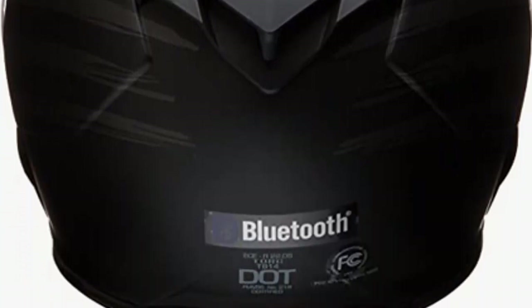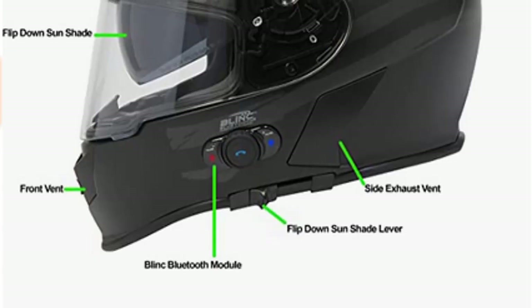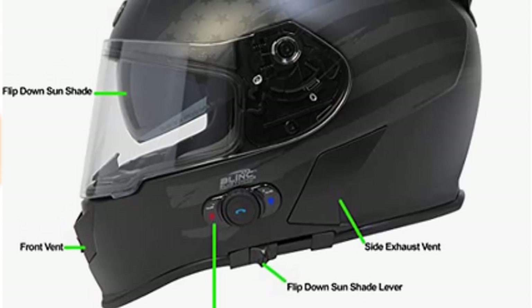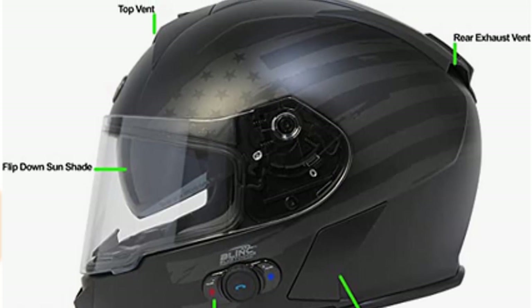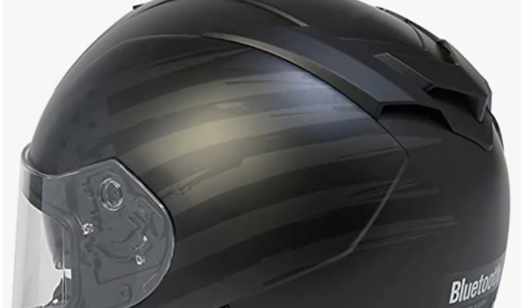The Torque T14B Bluetooth Integrated Mako Full Face Helmet offers full face protection with a comfortable fit that suits most head shapes. Excellent airflow keeps you cool while riding. The chin design creates a snug fit that eliminates fogging, and a motorized chin strap makes it easy and fast to adjust.